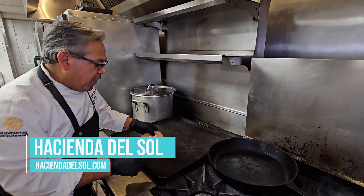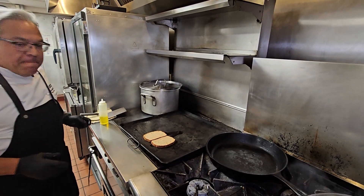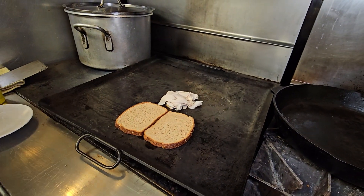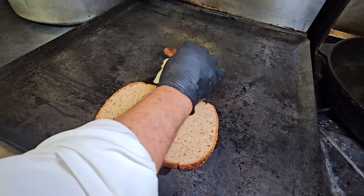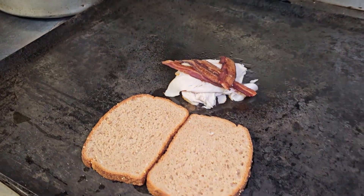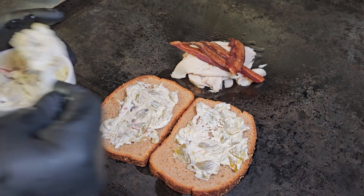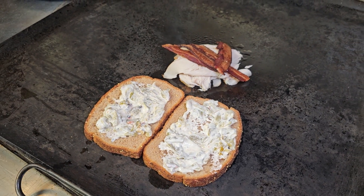First we're going to grill the sandwich. The bread is a multigrain bread. Then we're going to add the turkey, and we're going to have our bacon. We're going to have the green chilies filling — this is cream cheese and mayonnaise with Arizona roasted hatch green chilies. It just adds a little bit of heat, and it tastes terrific.